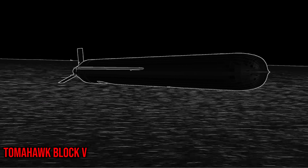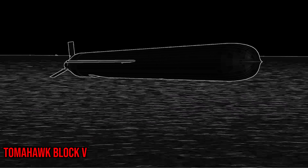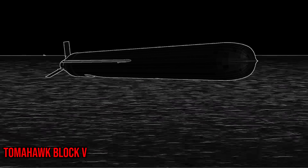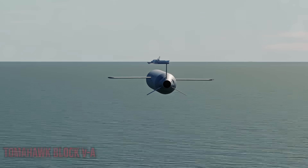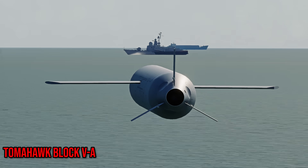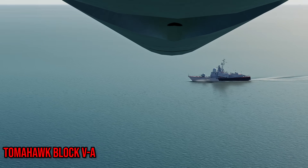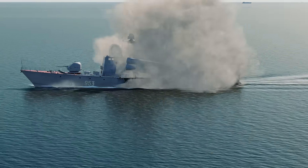In today's Tomahawk arsenal exists the new Block 5 variant. It can loiter around the target like a drone and receive mission updates via data link, giving it the ability to be retargetable — basically a kamikaze drone. Then there's the Block 5A, a maritime strike variant with shorter range but much more improved sensors. It can hit ships on its own or be guided in via data link, from naval vessels or aircraft with the capability to do so.